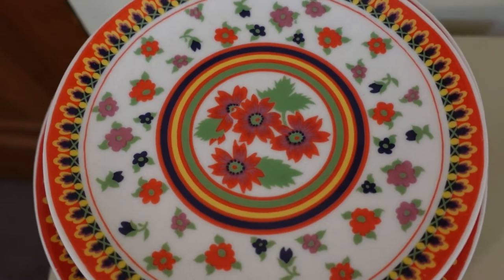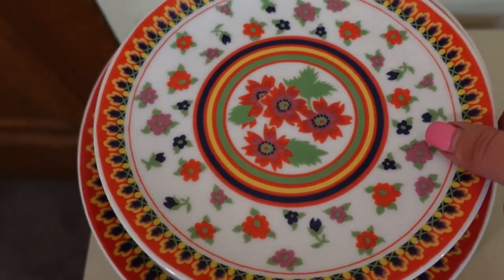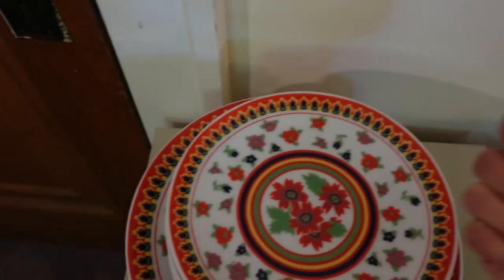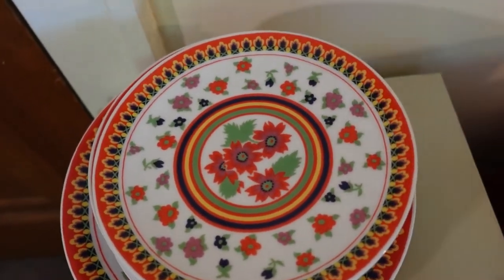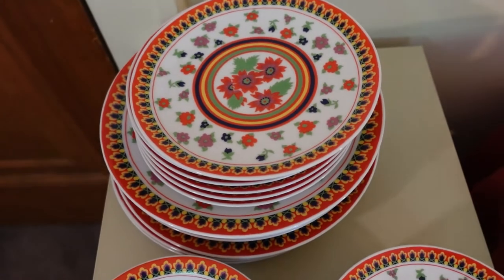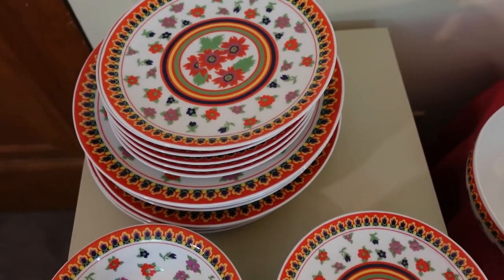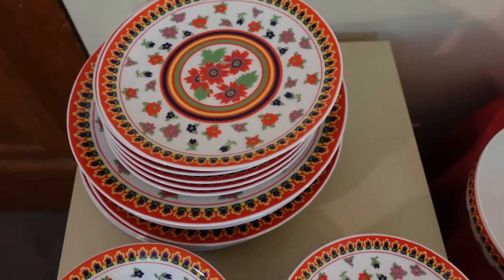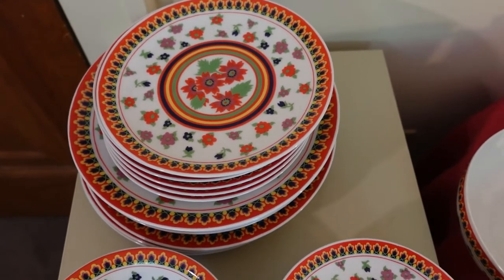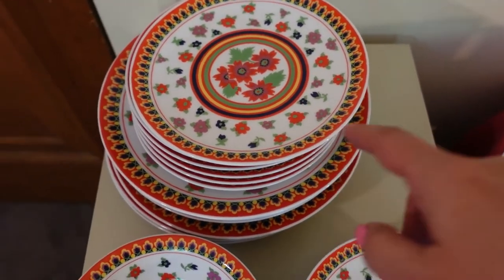I did a whole video on this set of dishes. These are from Germany. This is 'Gypsy,' the name of the pattern, and it is made by Heinrich. Some of these have the old stamp on them, and some of them have the newer stamp. You can see they were actually made at different times. I did a whole video on the history of these dishes. I will put a link somewhere in this video, or you can go into my other videos and find it. The thumbnail shows this pattern of dishes.